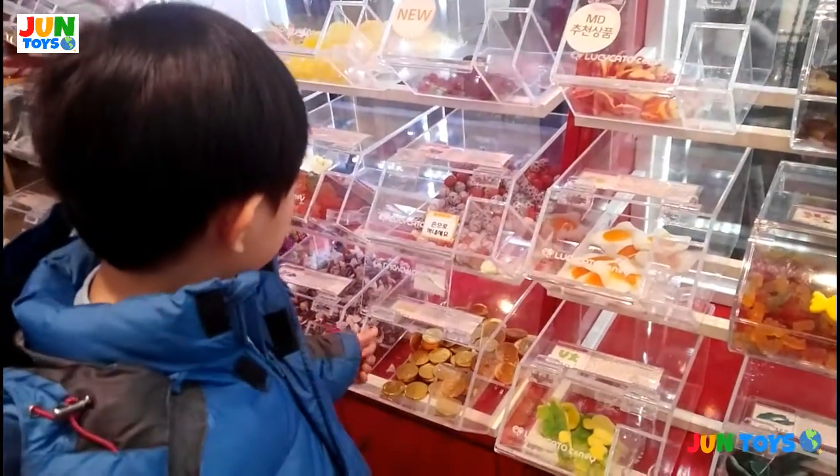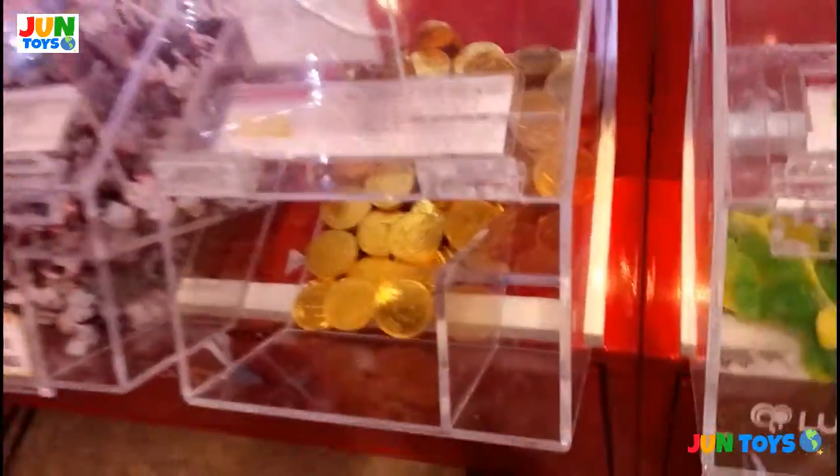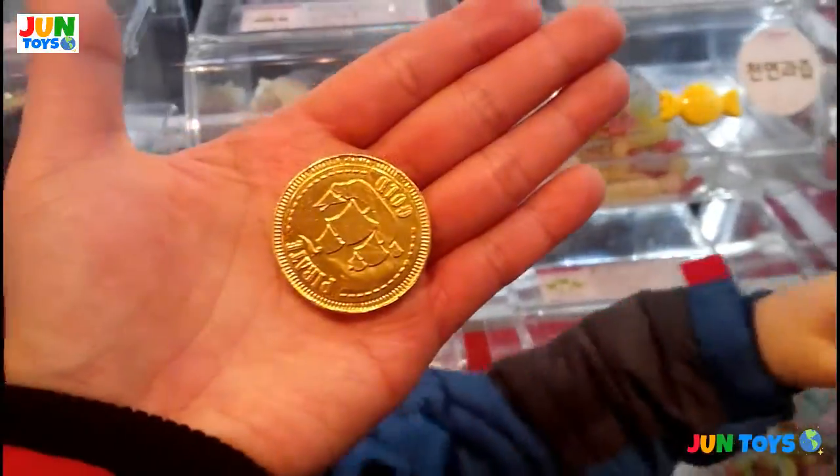What else do you want? Coin chocolate! This one — pirate. Looks like pirate coin.